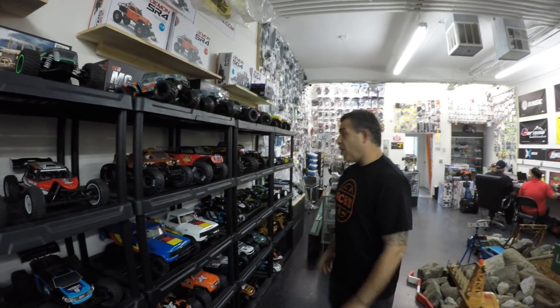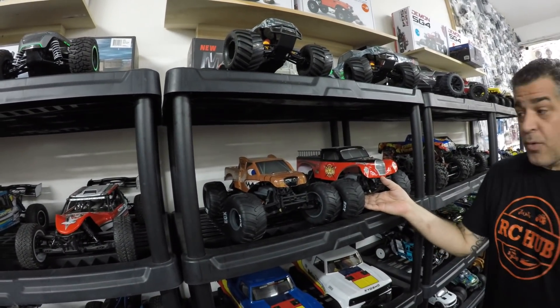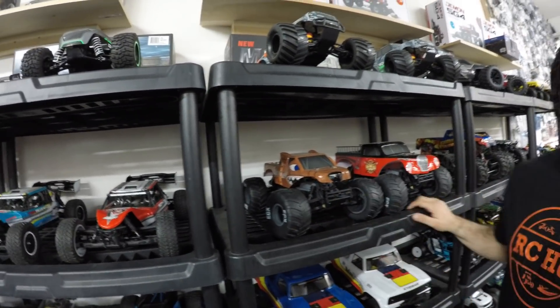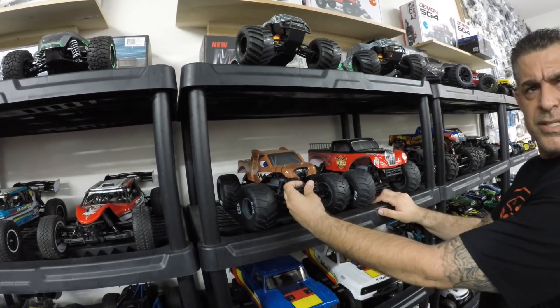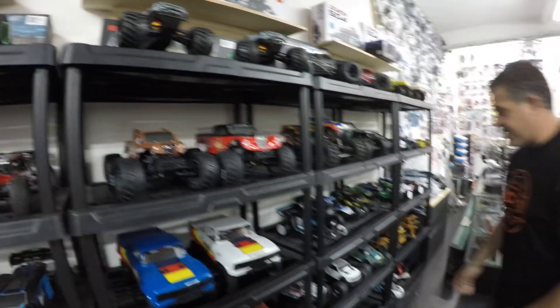We also got these bad boys from ECX, which are really brothers to the Amp and Crush — they're really the same truck. The main difference, to my knowledge, is the body, and the bumper is a little different too.